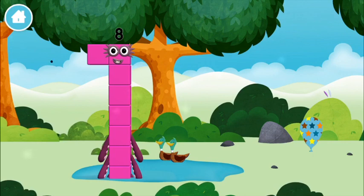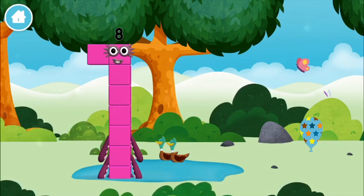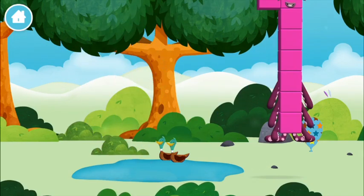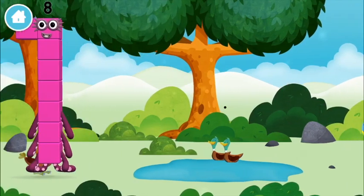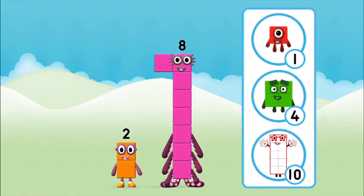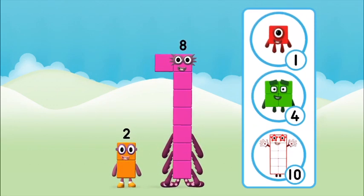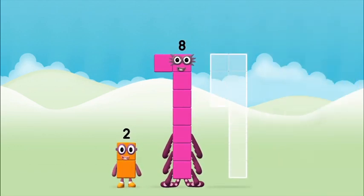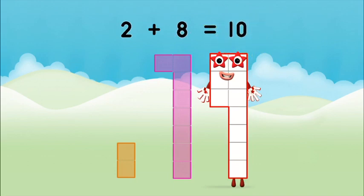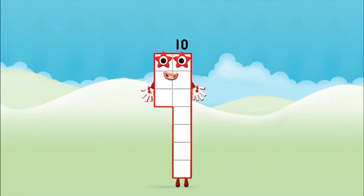You made a new number block! You made a new number block! This is great! Which number block is this? What number block can you make by adding these two together? Great! Add the number blocks together! Eight, two, two plus eight equals ten. Amazing! You made number block ten!